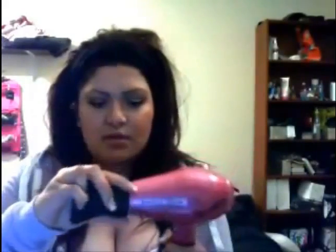The back here is detachable so you can clean off that part, but most blow dryers have that anyway. It comes with two different size nozzles. I like to use the bigger one.